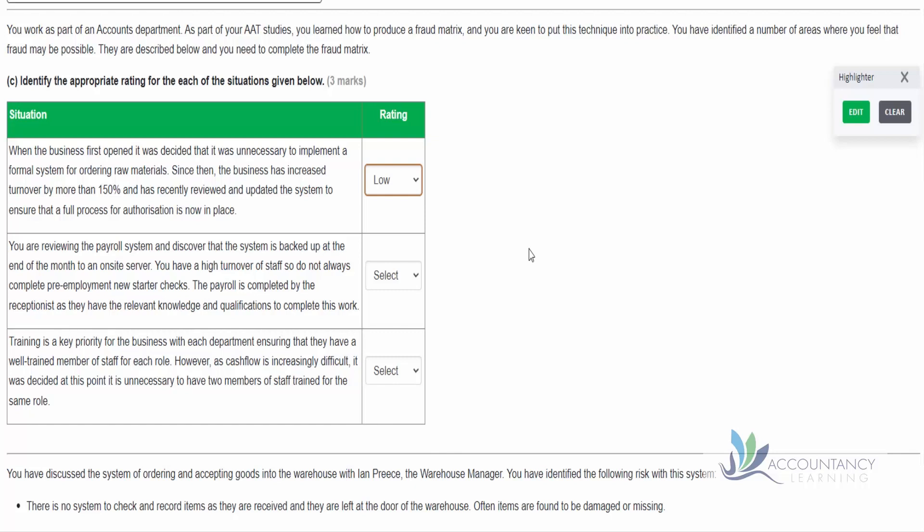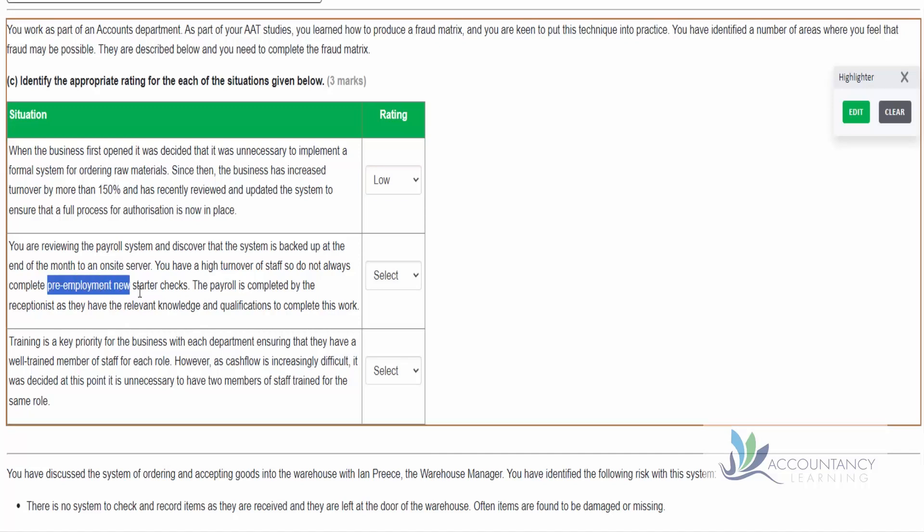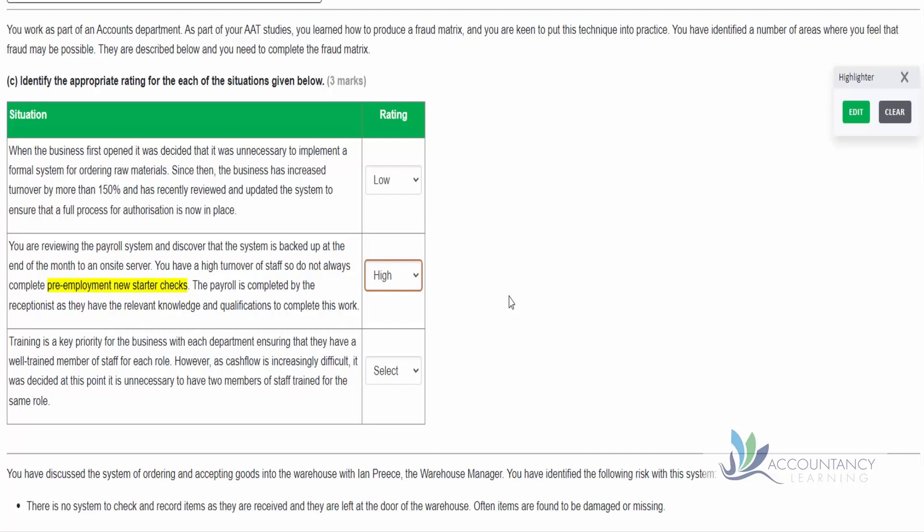Next, you are reviewing the payroll system and discover that the system is backed up at the end of each month to an on-site server. You have high staff turnover, so do not always complete pre-enrollment new starter checks. That's the problem - if we don't check our employees, there is a risk that they may have some sort of criminal record and we may be exposed to fraud. The payroll is completed by the receptionist as they have the relevant knowledge and qualifications. But what we need to be worried about is that we don't complete these pre-enrollment new starter checks - so there's a high chance that we employ someone who is inappropriate. This is a high risk.